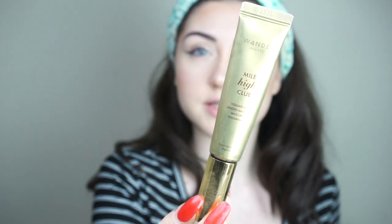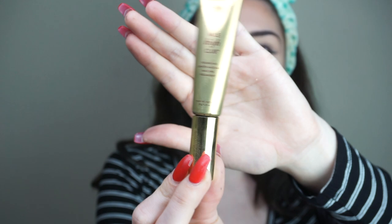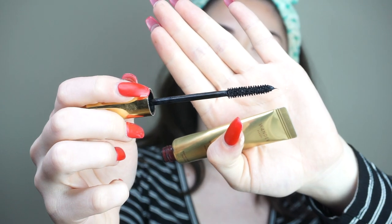I'm going to go ahead and use the Wander Beauty Mile High Club mascara in black. It has a really nice gold body and a great wand.